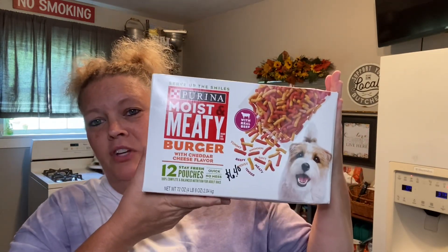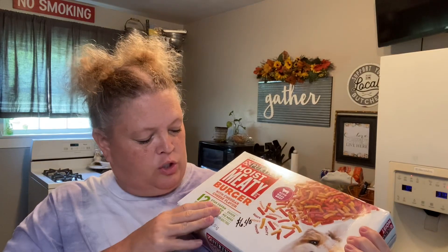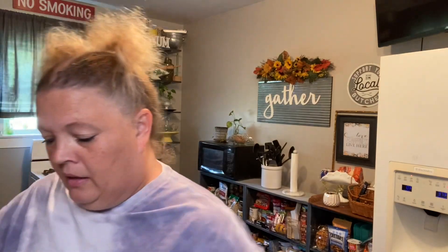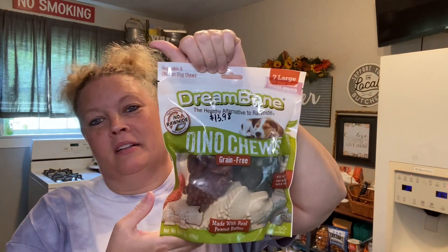They were out of the big box, so I just went ahead and got Oakley a small one — 12 pouches for $6.40. Picked up some Dream Bone Dino Chews. These are his absolute favorite, but they're kind of pricey. You only get seven of them and they're $13.98. So he doesn't get these every day — one or two a week, spread out because they're so pricey.